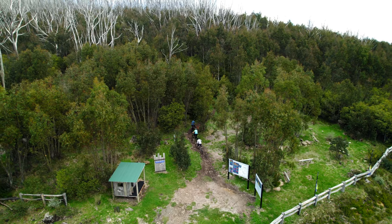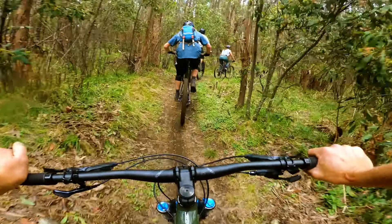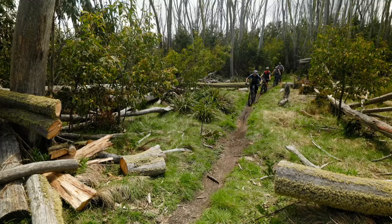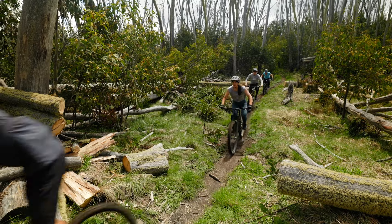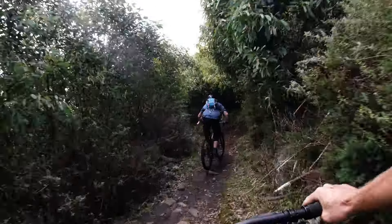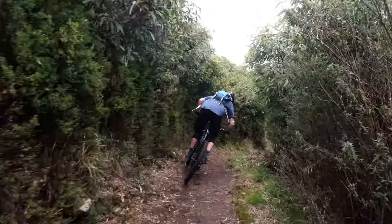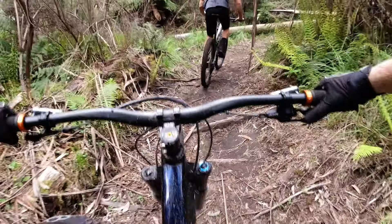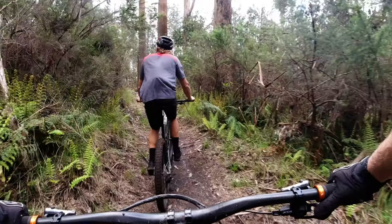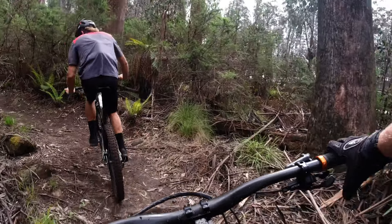So how does the Polygon Colossus ride on the trail? For a 170mm travel enduro bike it delivers impressive pedal efficiency. Many big travel bikes tend to be well behaved when you're seated and pedalling smooth circles, but they turn into a gooey pile of golden syrup as soon as you stand up and sprint. That's not the case for the Colossus though, which resists bobbing even when you're hammering out of the saddle. It is heavy but thanks to the responsive suspension it actually climbs pretty well. The steep seat angle puts you in a great position and the lack of wallow from the rear shock gives it a steady and calm demeanor with no need to reach for the climb switch.